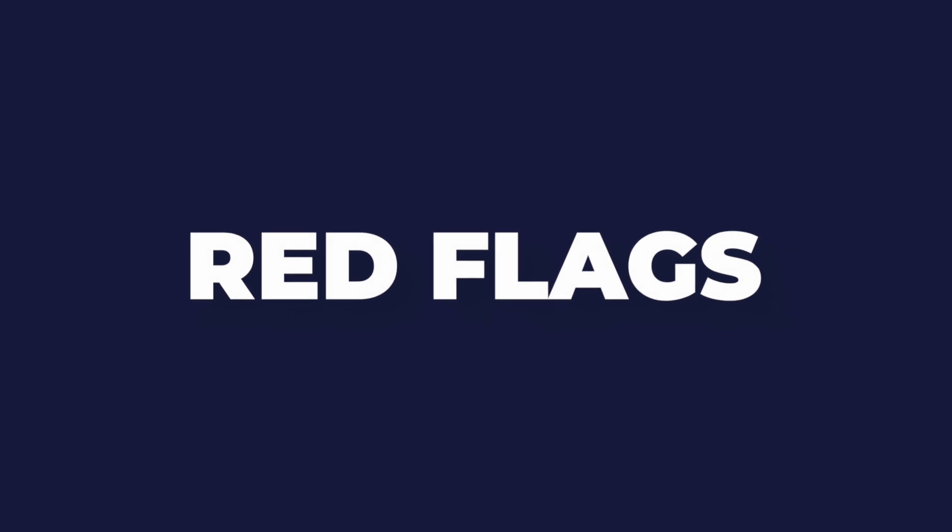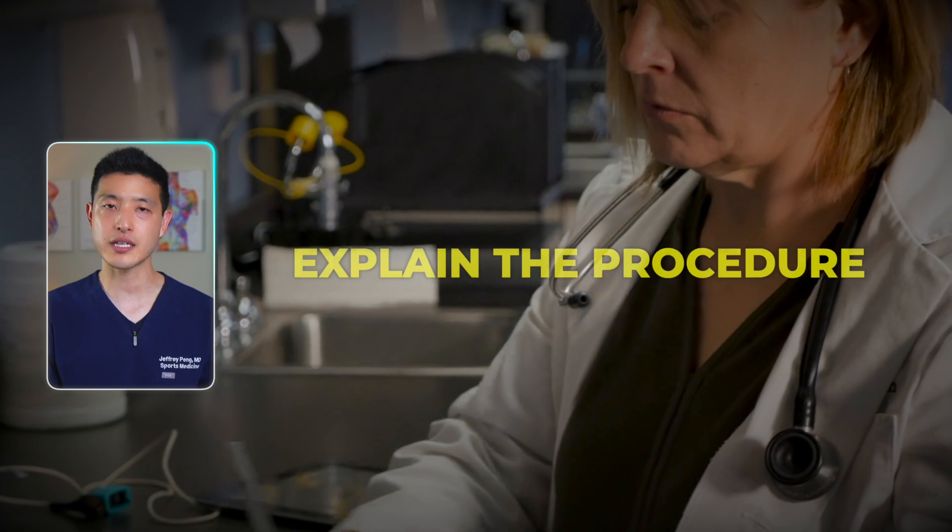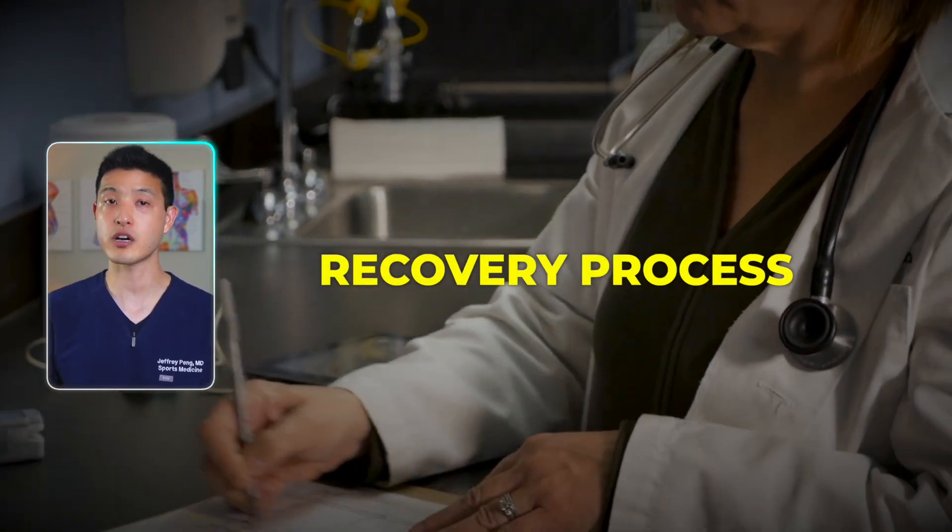I also want to provide some red flags to watch out for when choosing a PRP provider. First, lack of education and information: if your provider doesn't take the time to explain the procedure, outcomes, and recovery process, that's a significant red flag.